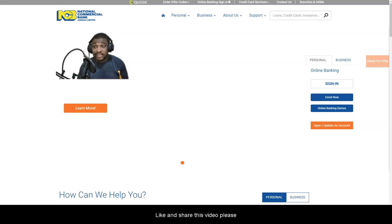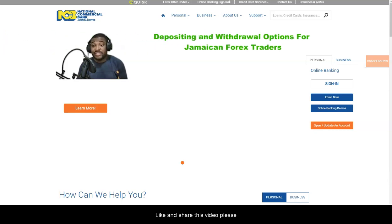This video is for all fellow Jamaican forex traders. The time is 12:46 PM on the 19th of July 2021. I'm going to be talking about banking and deposit options for those traders living in Jamaica.